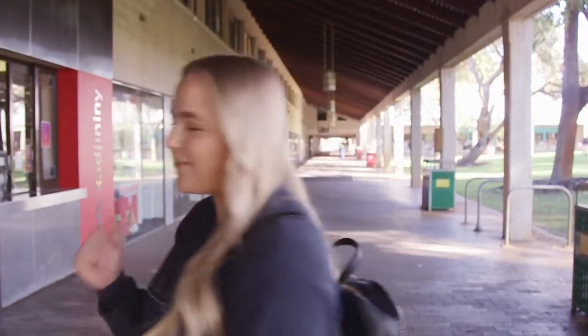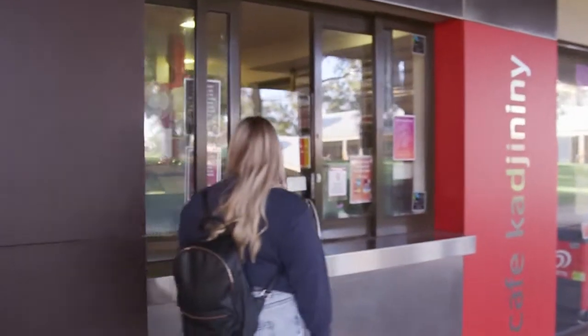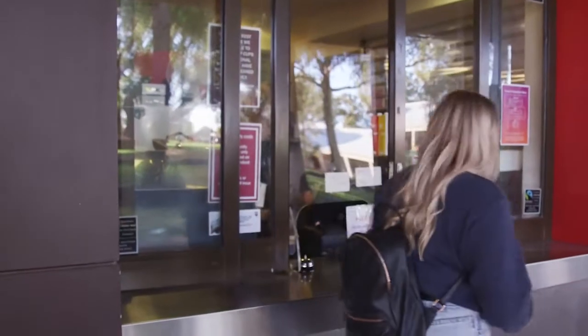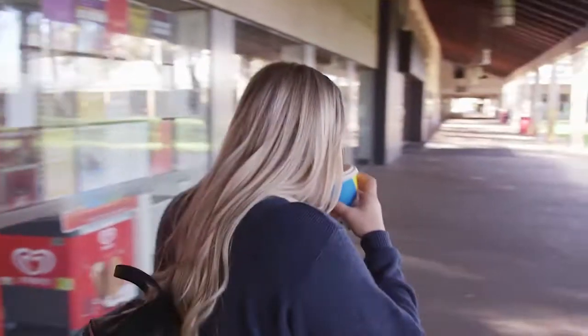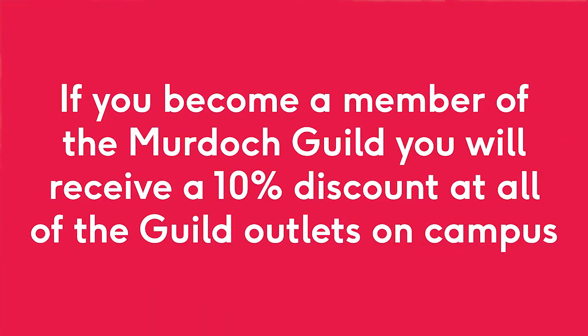Hey, welcome to the Geoffrey Bolton Library in Bushcourt at Murdoch University. Let's go grab a coffee and have a look around. One of the most important places in the library is the cafe for your caffeine boost. The cafe is open during most of the library open hours. You can check out their trading hours on the Murdoch Guild website. If you become a member of the Murdoch Guild, you'll receive a 10% discount off all the Guild outlets on campus.